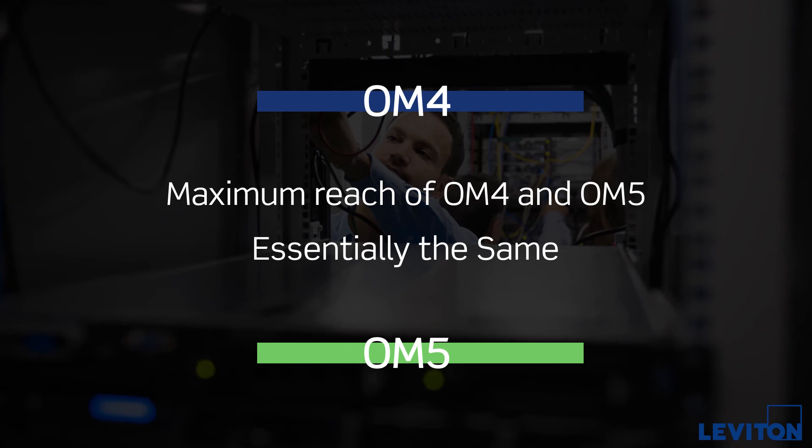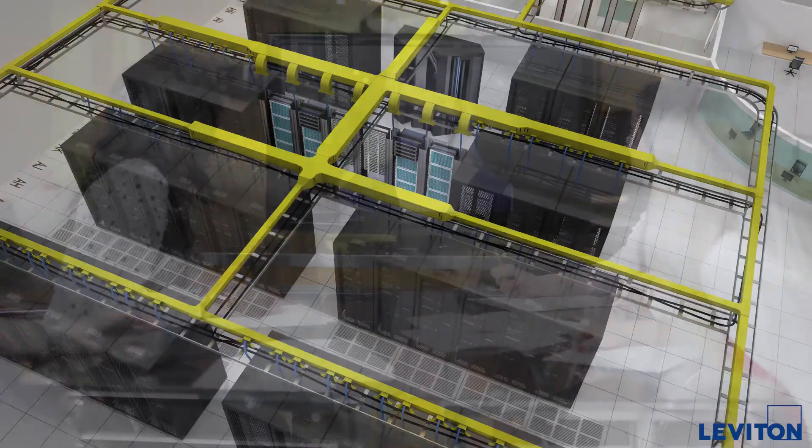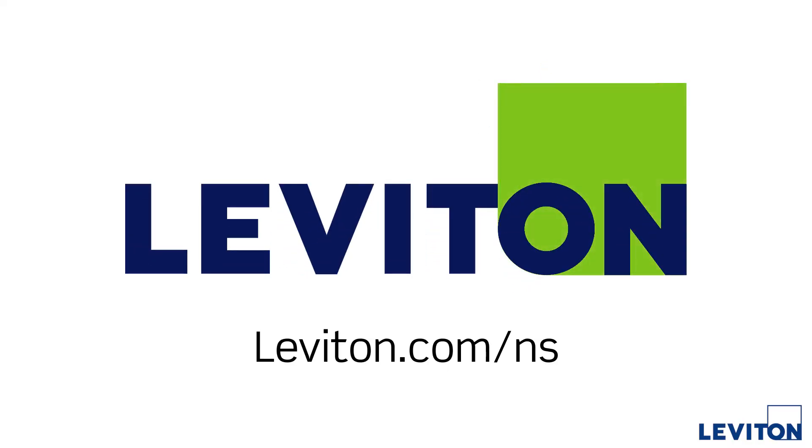And as for cloud and hyperscale data centers, they're likely already using single mode cabling because of its extreme lengths and high bandwidth capabilities. For more information about Leviton fiber optic systems, visit leviton.com.